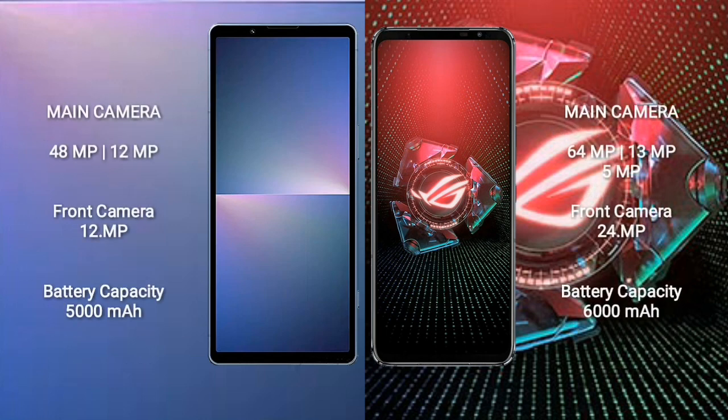Sony Xperia 5 Mark 5 features a dual rear camera setup: 48 megapixel plus 12 megapixel, and a 12 megapixel front camera. ASUS ROG Phone 5 Pro features a triple rear camera setup: 64 megapixel plus 13 megapixel plus 5 megapixel, and a 24 megapixel front camera.